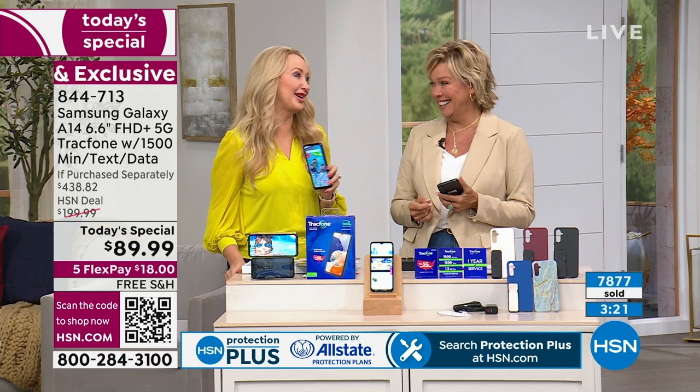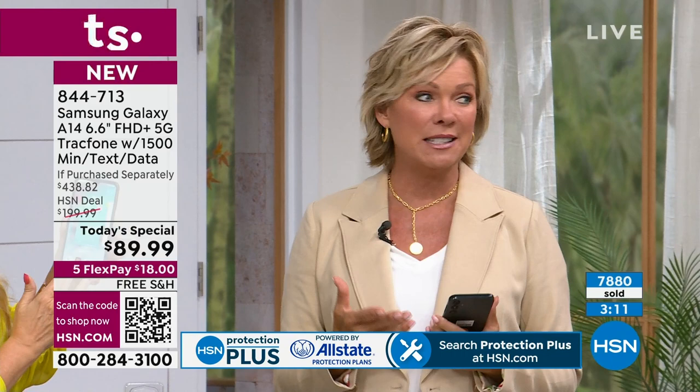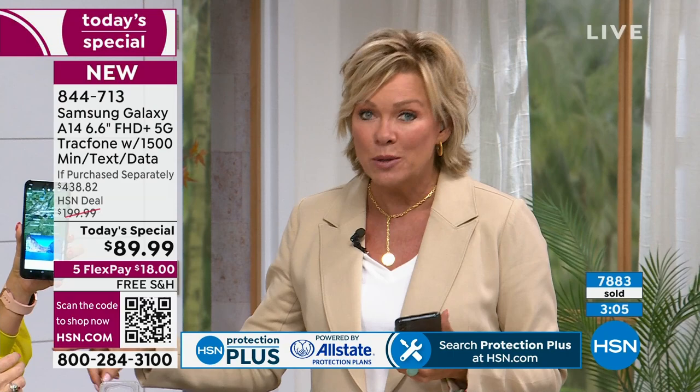I just love it when we can talk about such a significant savings. Trust me, the Legacy Box is up next — 70% off of retail. If you're looking to preserve some memories, stay with us, that's coming up in about the next three or four minutes.